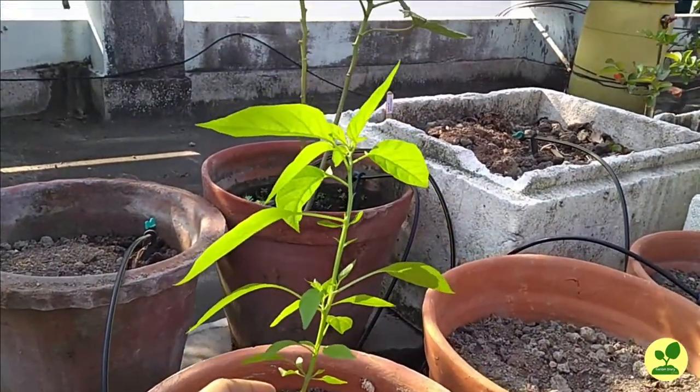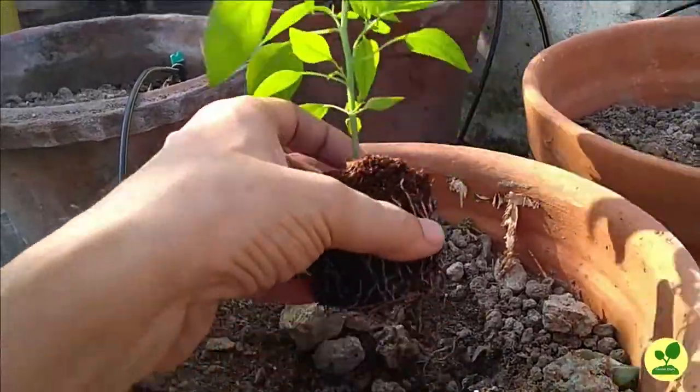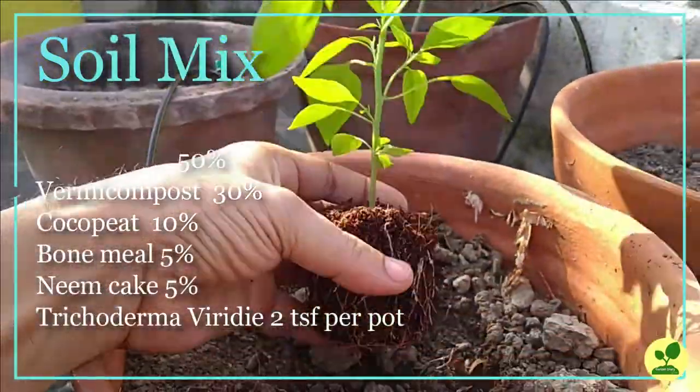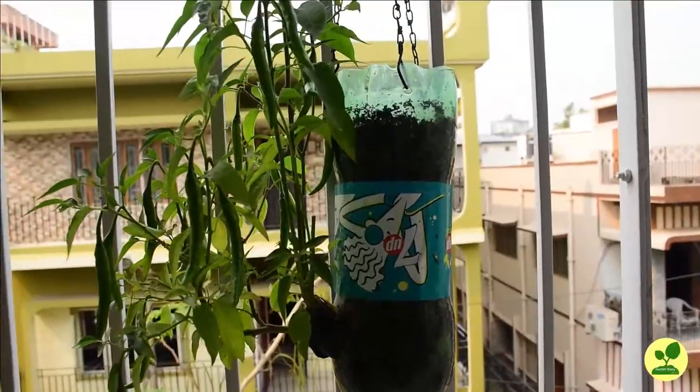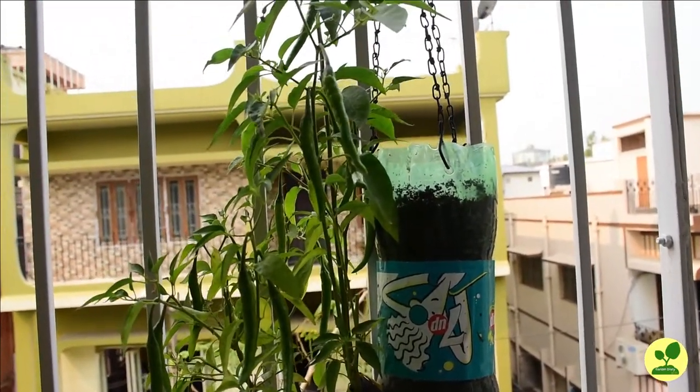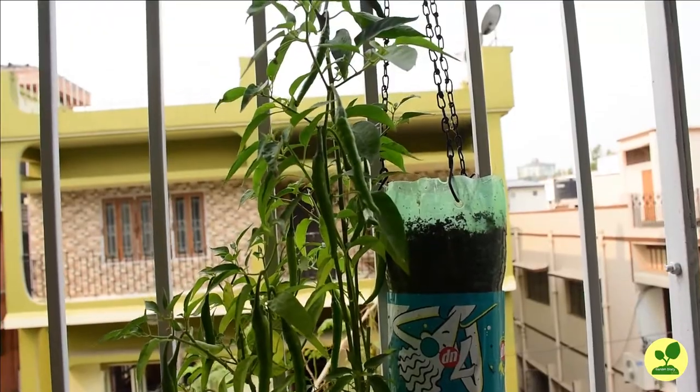The potting mix which I have used you can see on the screen. The rest of the seedlings I planted in 2-litre cold drinks bottles and I will post a video on them later in this channel.